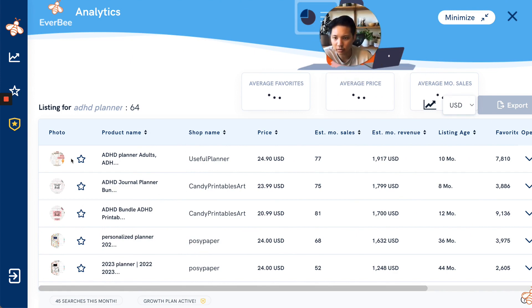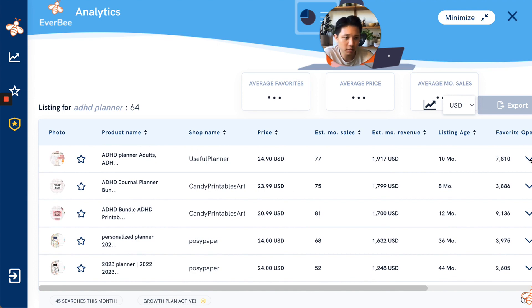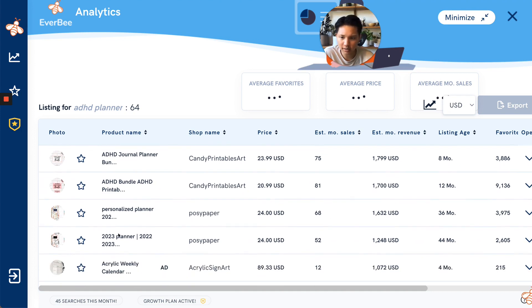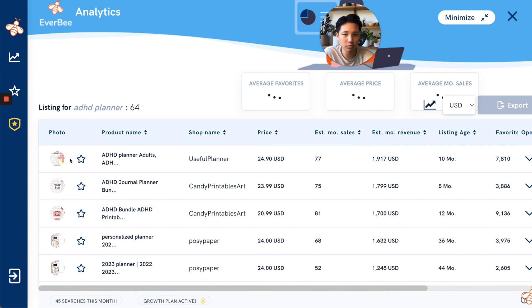Looking at 'ADHD planner adults' — you can see the pricing and their estimated monthly sales, and look at their estimated monthly revenue. It's almost $2,000 USD a month from one listing. Imagine having multiple listings like this — that's pretty crazy. Keep in mind most shops have a couple of MVP products; not all of them will be making $2,000 a month. You want to use the same tool on the shop itself to see if this is their best seller. You can also click into a listing to see tags, titles, and the listing age — all very important data points.